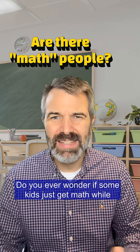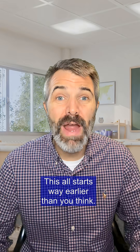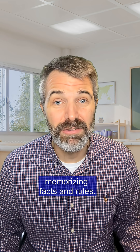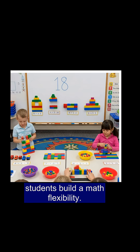Do you ever wonder if some kids just get math while other kids maybe not so much? This all starts way earlier than you think, and it's not about memorizing facts and rules. In early grades and later grades, we're trying to help students build math flexibility.